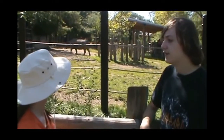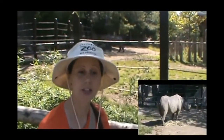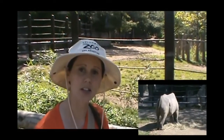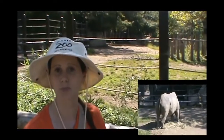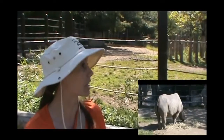So where would you find these rhinos in the wild? These guys would be in southern and eastern Africa. They would live in grasslands or more savannah areas where they'd be eating grasses, scrubs, bushes, trees — just a lot of that browsing material of plants.